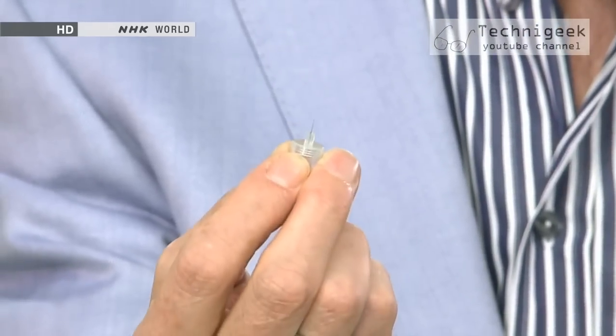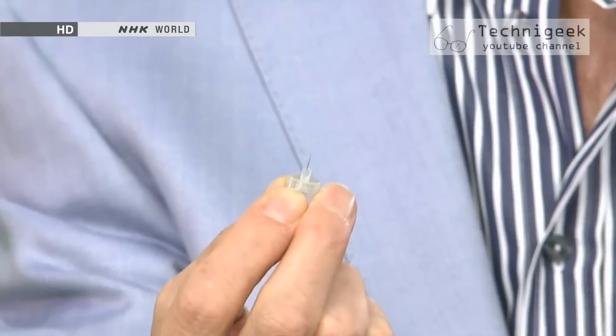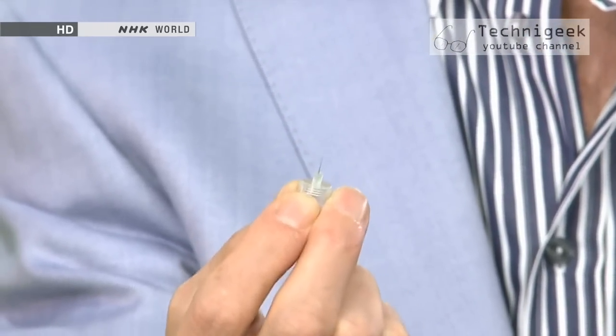Nicknamed the painless needle, it's so thin — only 0.2 millimeters in diameter — it penetrates the skin without a sting. How is that possible? Here's the secret.